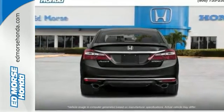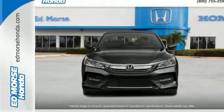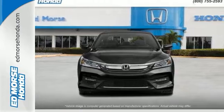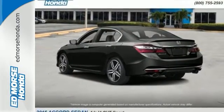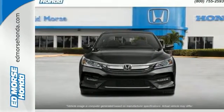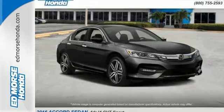Safety is assured with the multi-angle rearview camera with dynamic guidelines, vehicle stability assist with traction control, and hill start assist. And for better economy, this Accord is also equipped with an efficient eco-assist system. Honda made no compromises with this luxurious and practical Accord.